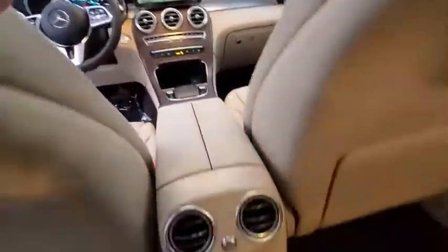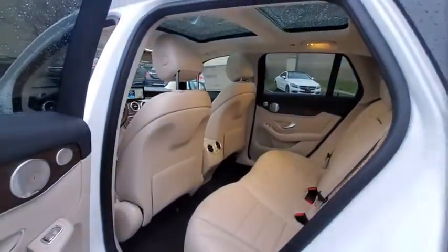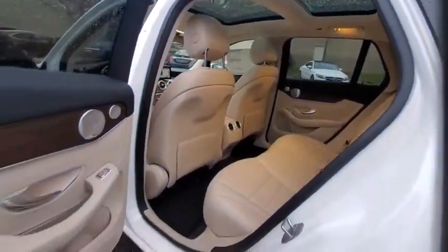Rear window defroster, brake assist, tachometer, remote keyless entry, panic alarm, overhead console, driver vanity mirror.